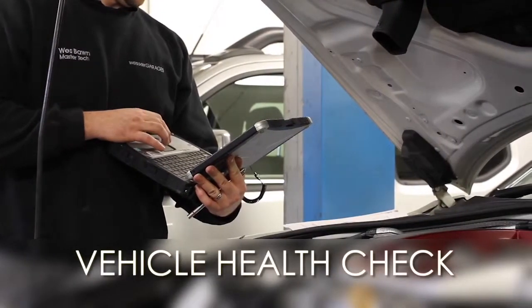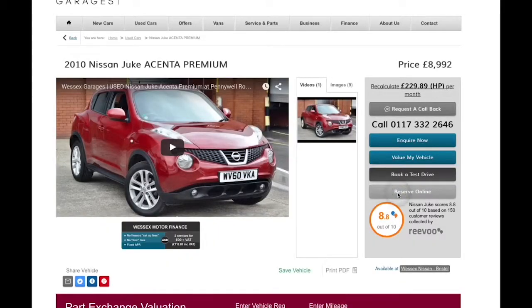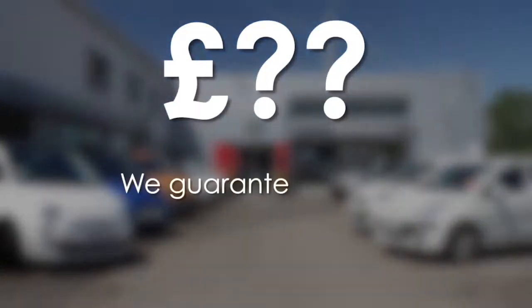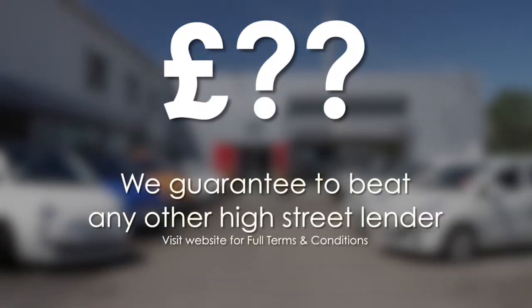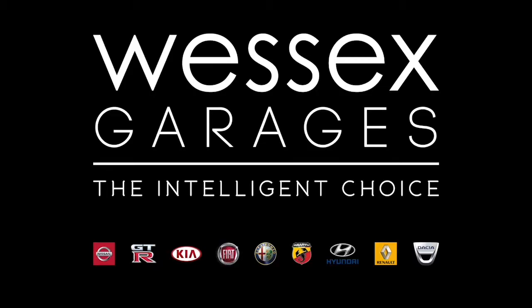We'll be glad to help you out with any enquiries you have on this vehicle. Thank you for watching this video from Wesses Garages in Newport. Every Wesses Garages used car receives a vehicle health check from our qualified technicians. Reserve online today and you'll receive a £25 discount. If you're looking for options to fund your purchase, remember we guarantee to beat any bank or high street lender. For further details or to book a test drive, call your local Wesses Garages sales team or click the link to our website for a choice of over 600 used cars. Wesses Garages — the intelligent choice.